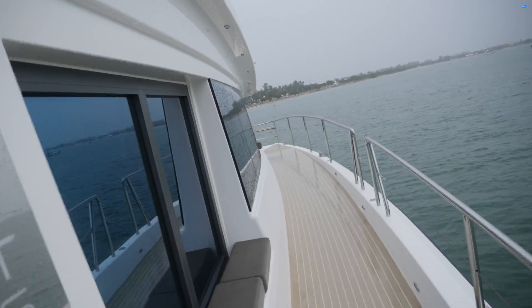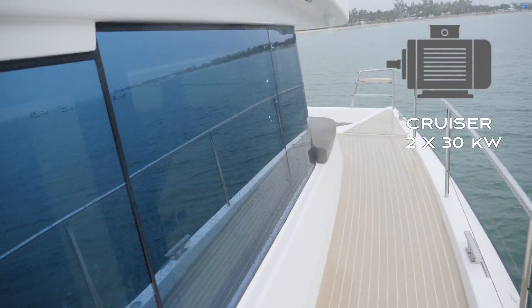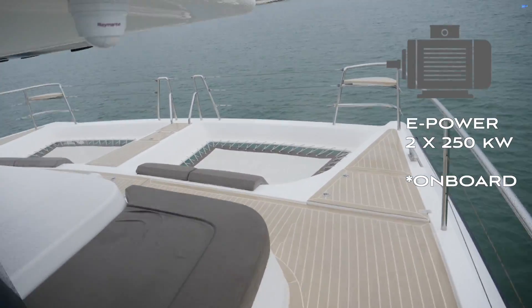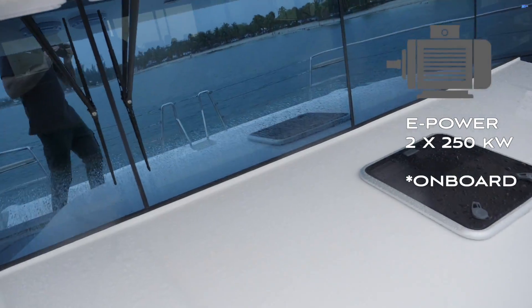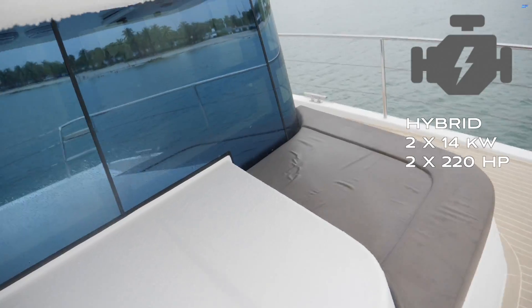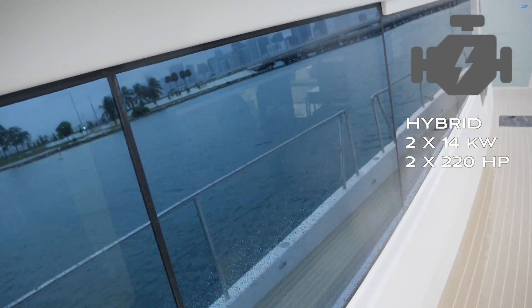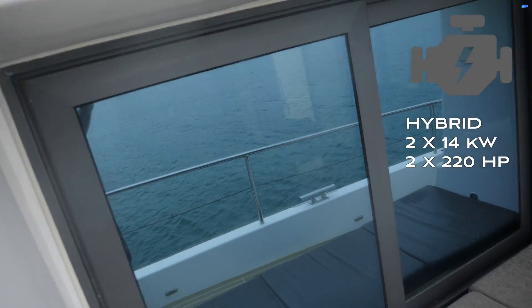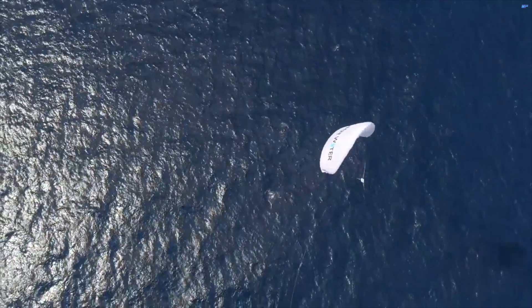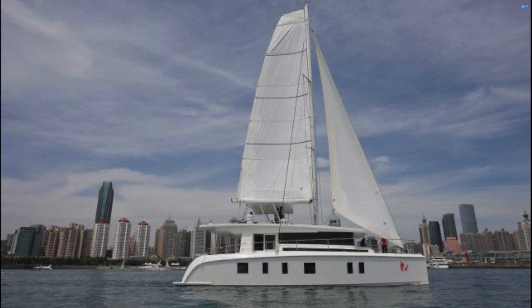The Silent 55 comes in three configurations: the standard Cruiser with two 30 kilowatt motors, all electric; the e-Power with two 250 kilowatt motors and more powerful battery banks for higher speeds; and a hybrid power version with two 14 kilowatt motors and two additional 220 horsepower diesel engines that allow for a top speed over 20 knots. There's also an optional fully automatic high-altitude kite system, as well as a traditional sail option to complement electric propulsion.